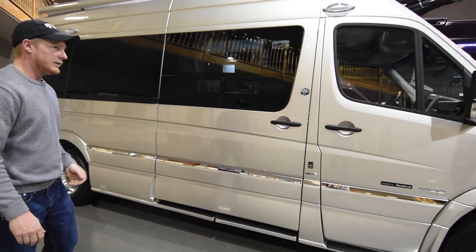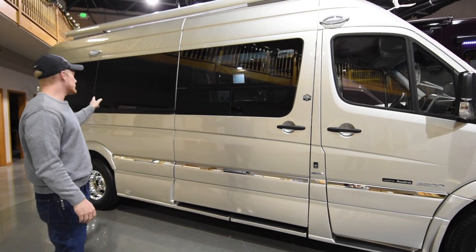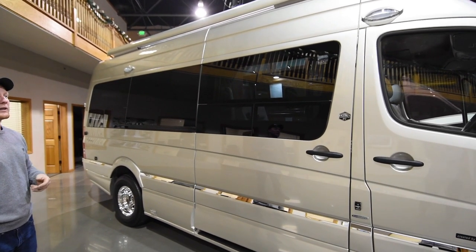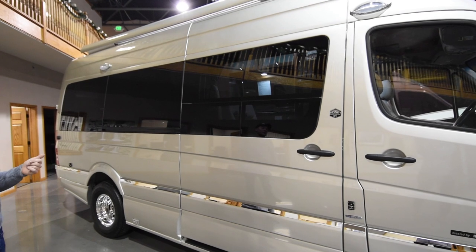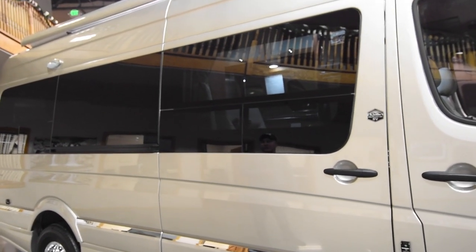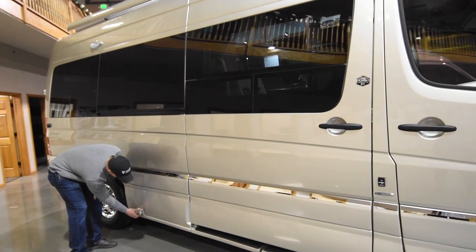You can see the electric step, and you can also notice these automotive-style windows. This is something that's not done by all Class B manufacturers, but Roadtrek makes a point to put these in because they have less of a tendency to leak and they're just a lot better windows. Down here you've got 110 outlets.